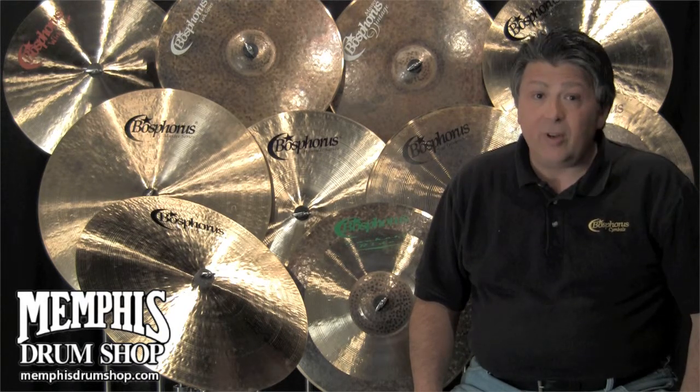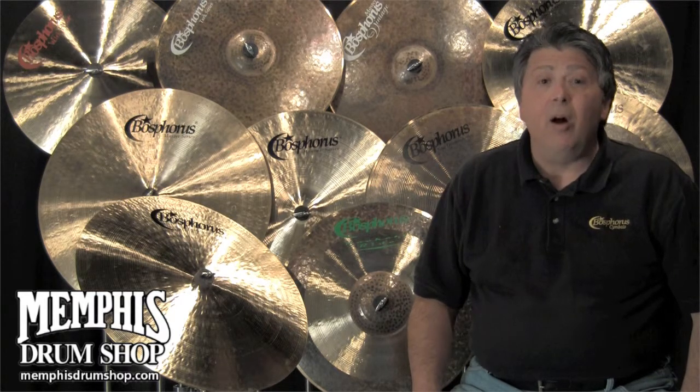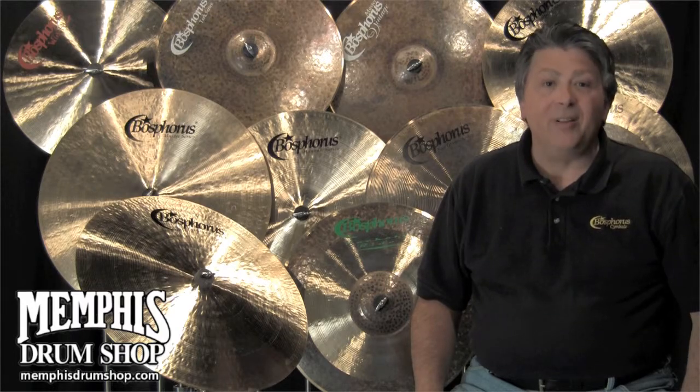With cymbals, especially handmade cymbals, there is some variation inside a given model. This way, all the guesswork is removed. So maybe your next cymbal should be a mysymbol from mysymbol.com.